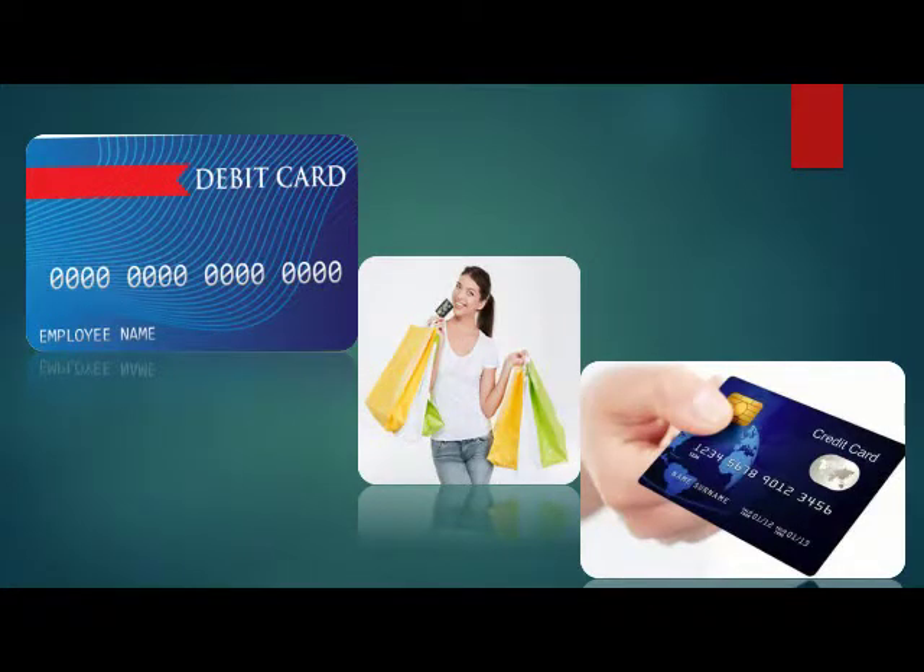If fraud occurs during payment through a debit card, there is a time limit to report it. If you do not inform within that time limit, no protection is provided for debit card fraud. So during online shopping, use a credit card instead of a debit card.